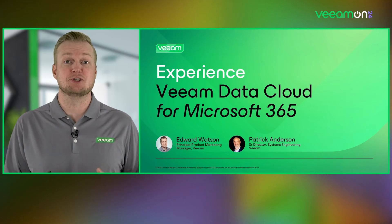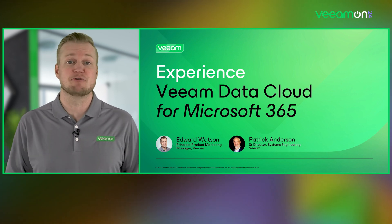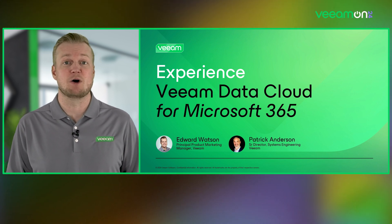Hello and welcome to Experience Veeam Data Cloud for Microsoft 365. My name is Edward Watson. I am a Principal Product Marketing Manager at Veeam, and it's my pleasure to speak to you today together with Patrick Anderson, who is the Senior Director of Systems Engineering here at Veeam.